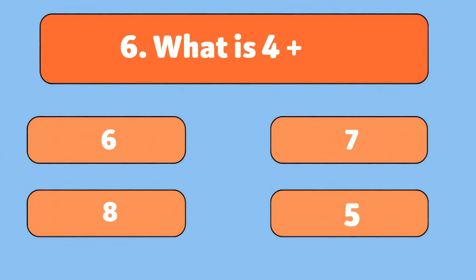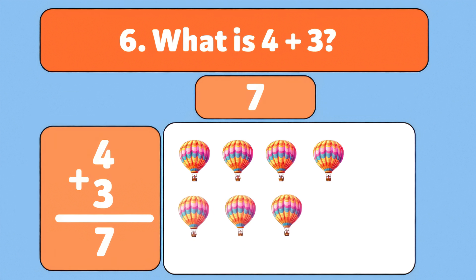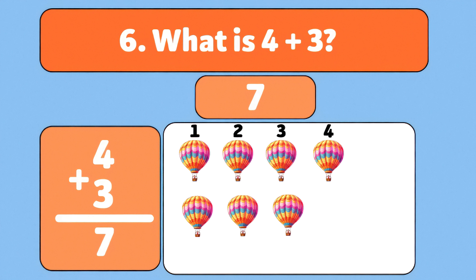What is four plus three? Four plus three is seven. Let's count together: one, two, three, four, five, six, seven. Well done!